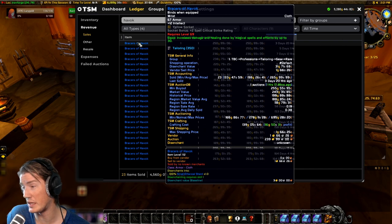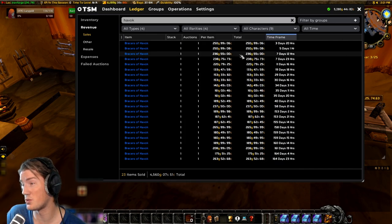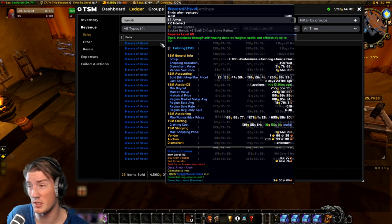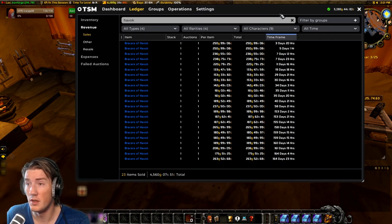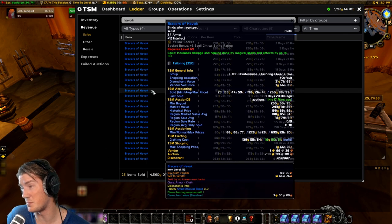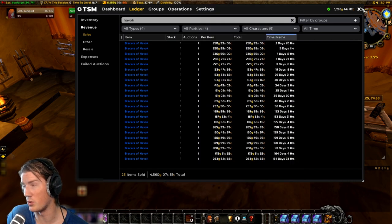If we're looking at the profit right now, we're looking at a 140 gold crafting cost and I've sold them for 250 gold. So that's 120 gold profit — that's as high as 80% profit margin, which is incredible for a crafted item. You can't get much better than that. Of course in the past it's been lower, but right now it's incredible on my realm.